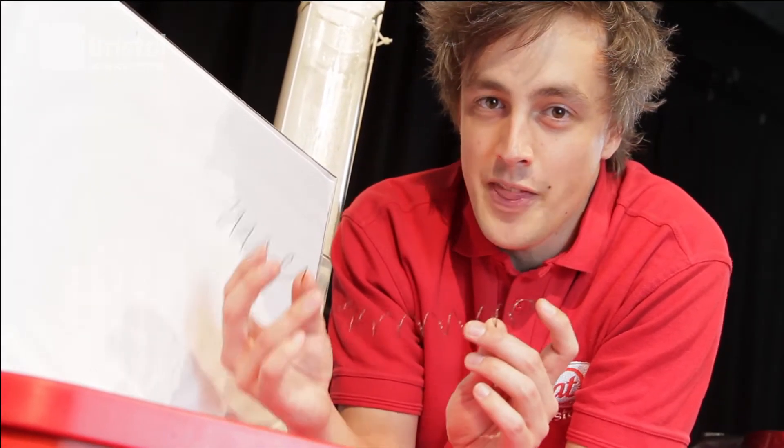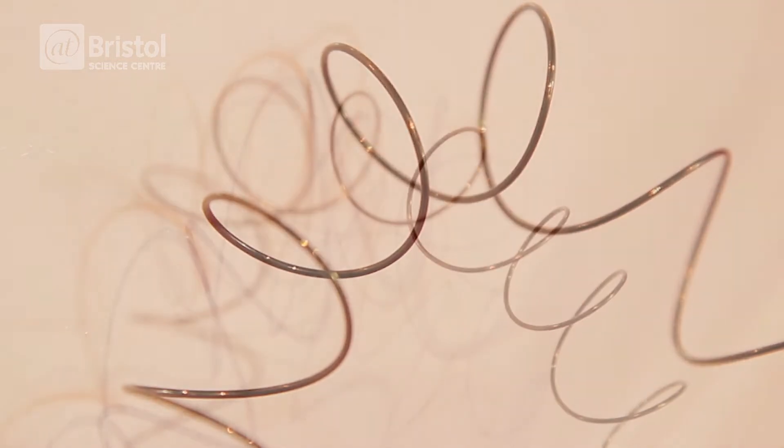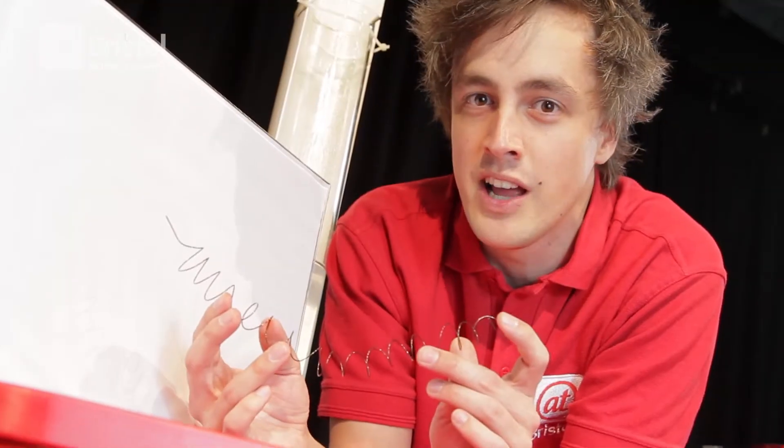Here we have some real memory metal. At the moment it's cold, so I've been able to bend it around into this spiral shape. But it didn't always look like this. Let's see if it can remember its original rigid shape by putting it into some boiling hot water.